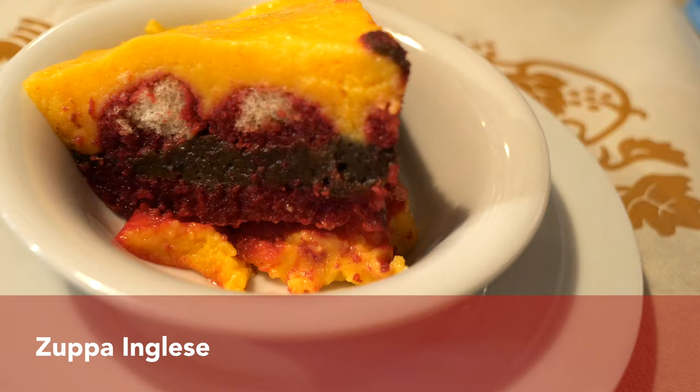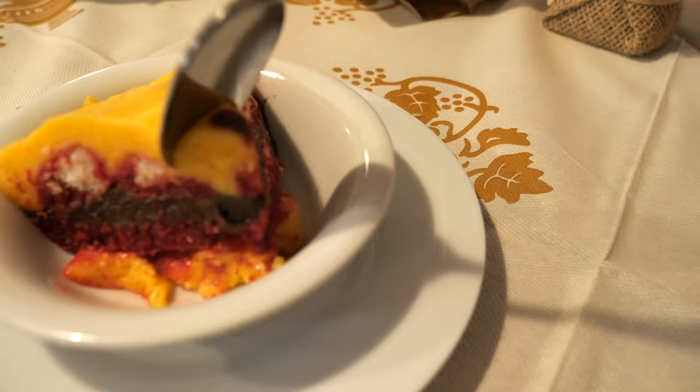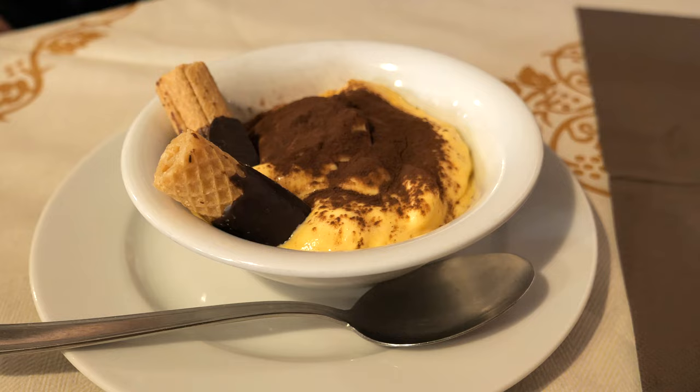This is zuppa inglese — yes, 'English soup' is the name translated into English — and it's a beautiful cake. This wonderful cake is made of sponge cake or ladyfingers, like in this example, that are dipped in herb liqueur and layered with a thick egg custard as well as dark chocolate cream, and sometimes also topped with additional ingredients like cream or almonds.